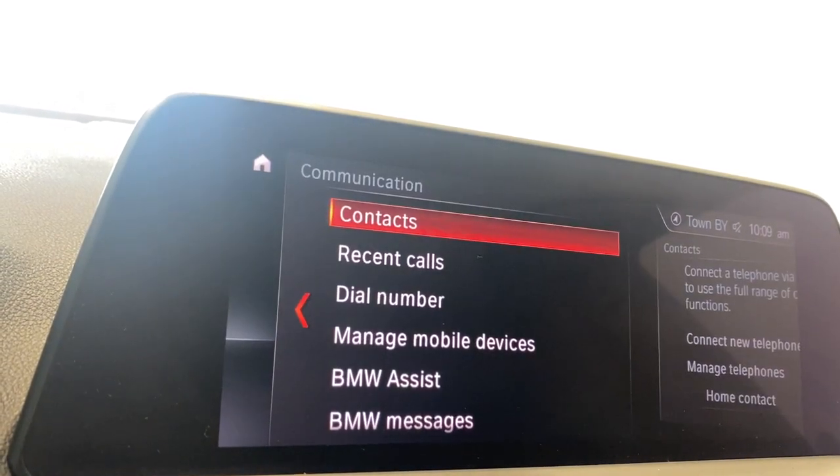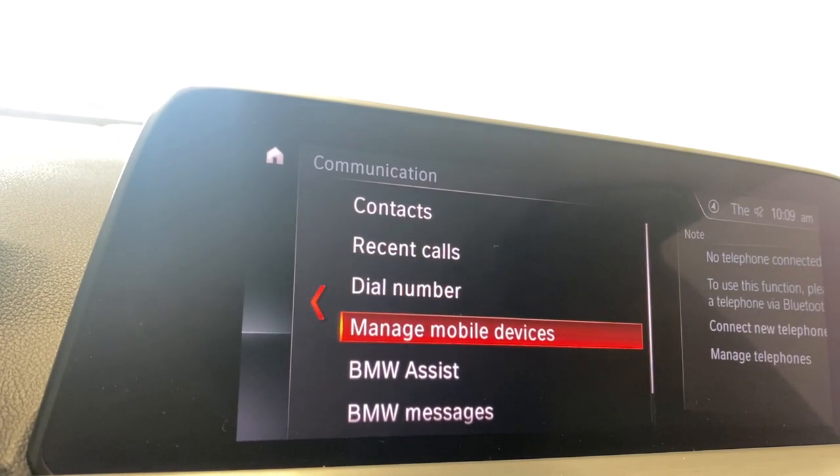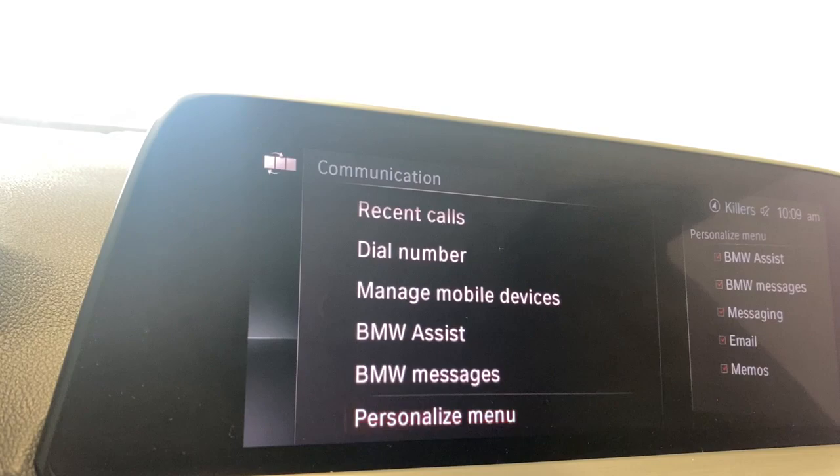For communication, if you do connect your phone, you'll access your contacts, recent calls, dial number, your managed mobile devices, your BMW assist, and messages.